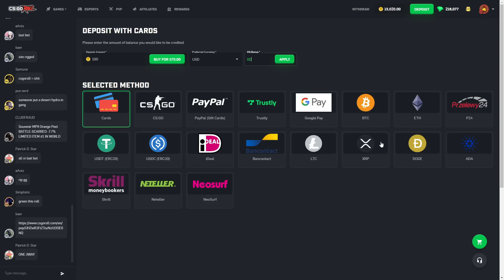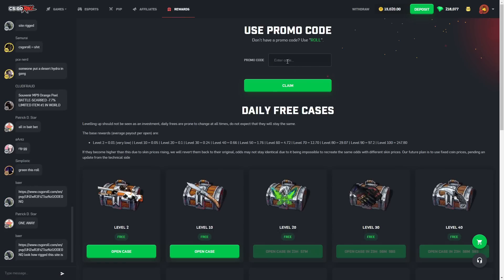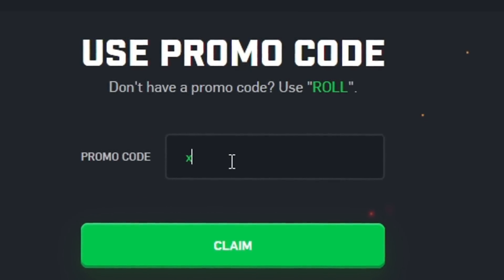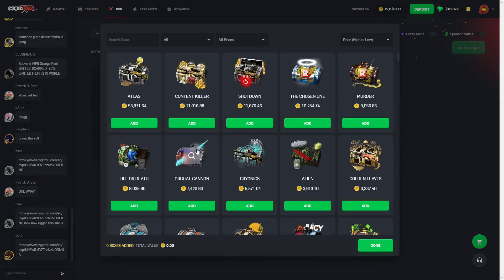By now you know all the usual deposit methods, and if you want to grab three free cases without having to deposit anything, you can also use promo code GRIM or promo code XD for three free cases on the rewards page. That's it — we're gonna start with the Runic case today.